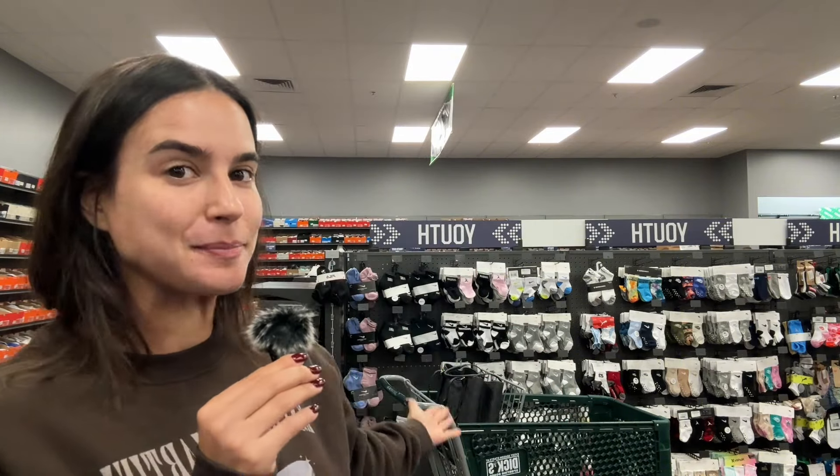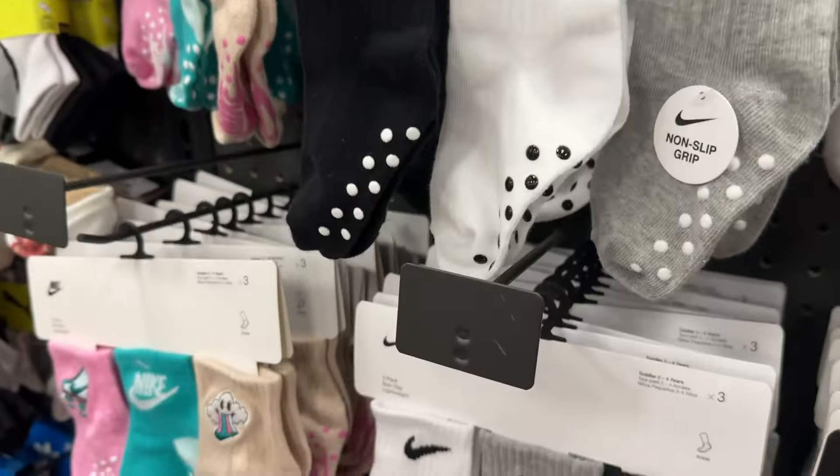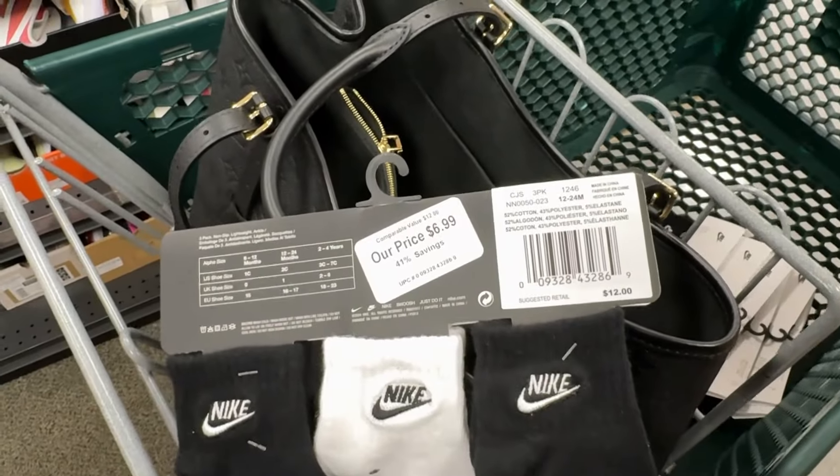I didn't hit on anything in that little golf equipment section, so I had to go back to Old Faithful, which are the kid socks. If you can't sell Nike gripper socks, 12 to 24 months — sometimes they're super hard to find, but when stores have them, they have them. These with the grips go insane. Seven bucks at the Dick's Warehouse.